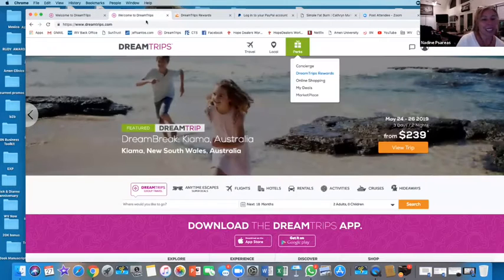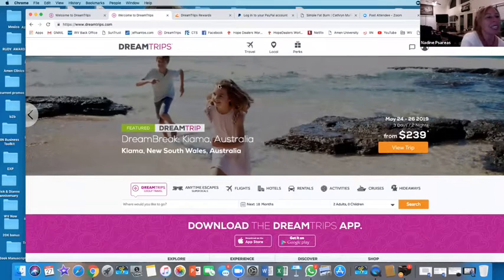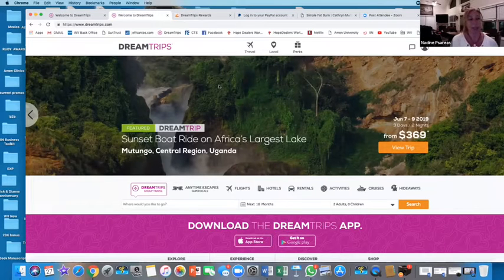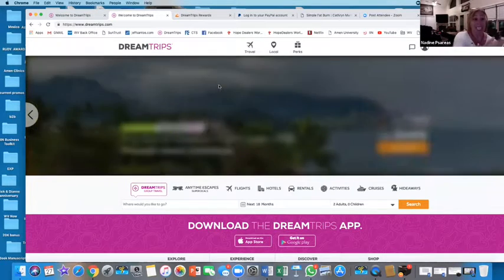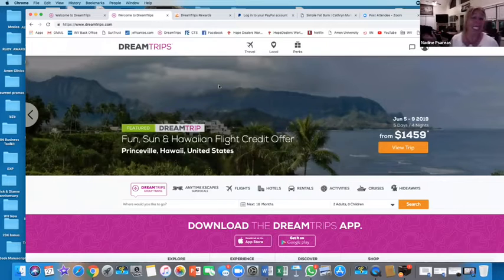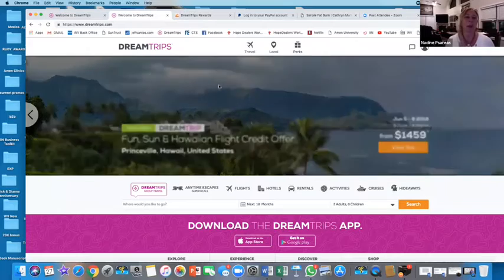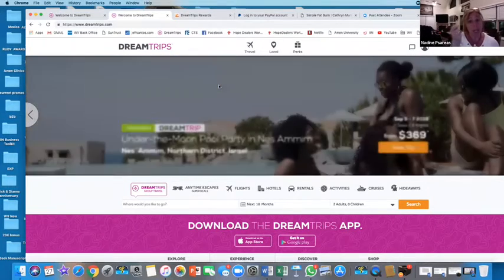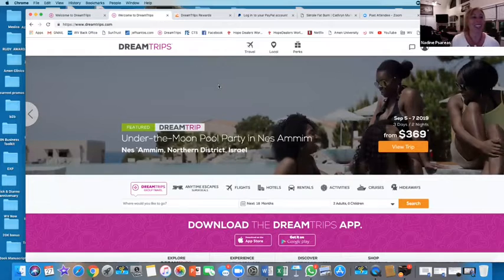Can I book flights, cruises, or hotel stays for anyone I want and not be there? Yes and no. You can book all that stuff for someone else and not be there, except for dream trips - on dream trips, the member must be present. Kind of like Costco - you can bring guests with you, but you must be present with that Costco card.